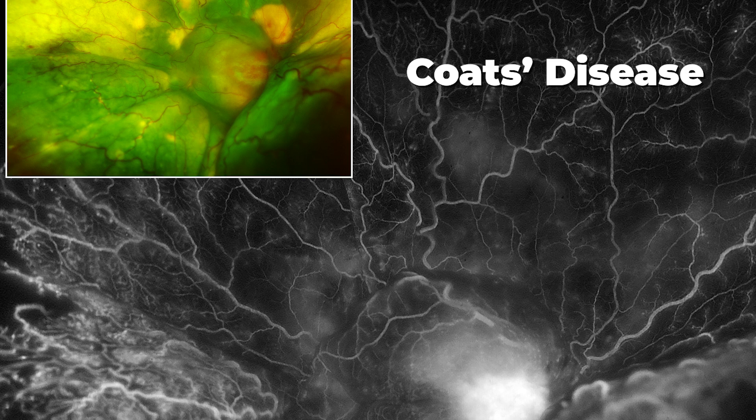Welcome to the image of the month for December. I'm Dr. Fitzpatrick here at Austin Retina. This month's image is Coates disease.